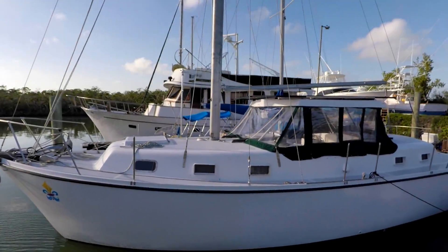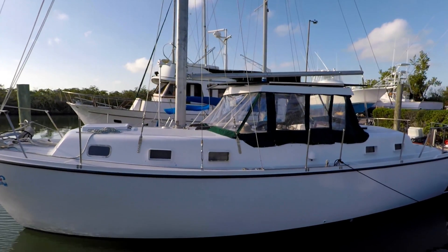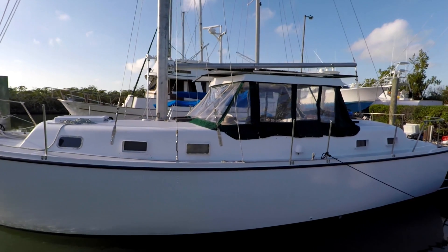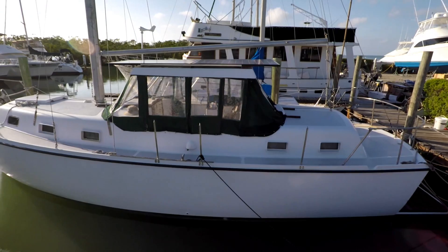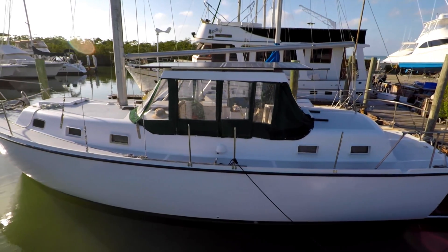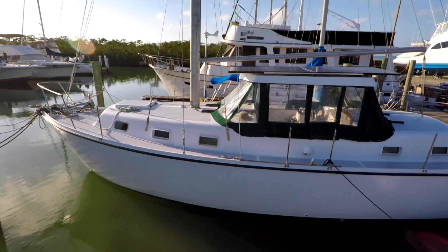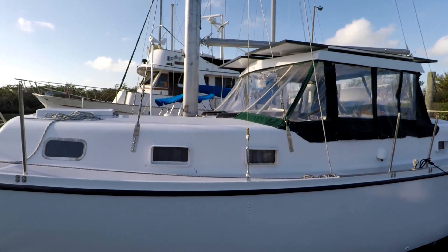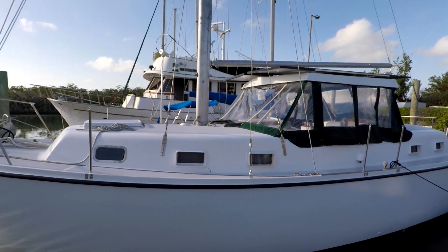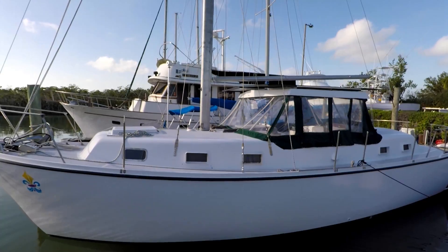Gone with the Wind is a 1972 Gulfstar 36 sailboat. Over the years she has undergone multiple extensive refits, including the one we have almost finished. At some point everything below deck was gutted, leaving only the hull and the rig original to 1972. Ten years ago the owner replaced her diesel engine with an electric motor. We have embraced the electric sailboat idea and continued to update Gone with the Wind's electrical system to meet modern power consumption needs.